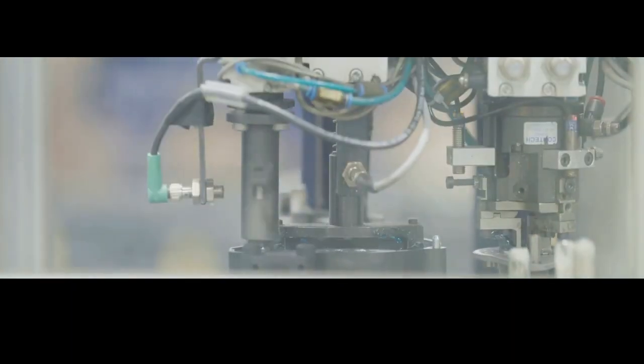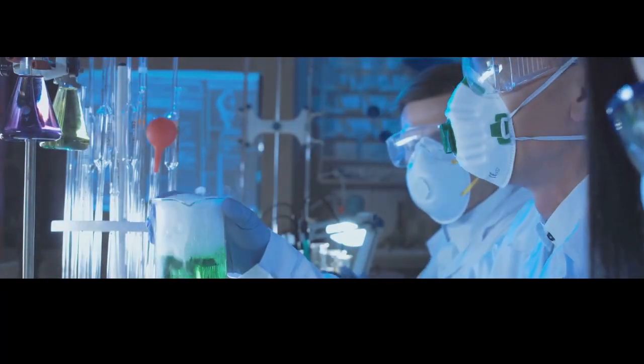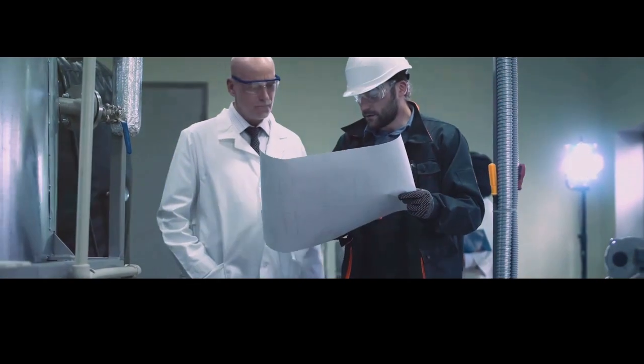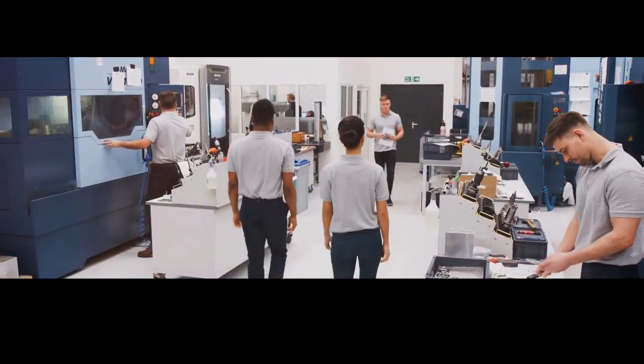Stay safe, stay informed — and that's a wrap on our exploration of bulletproof glass! I hope you enjoyed learning about the science behind this incredible material. Remember, knowledge is power, and understanding how things work empowers us to make informed decisions. Stay curious, stay safe, and don't forget to subscribe for more exciting science adventures!